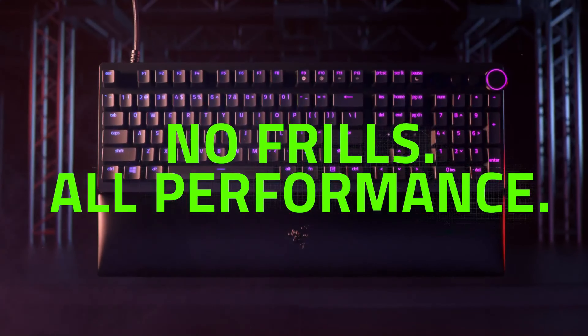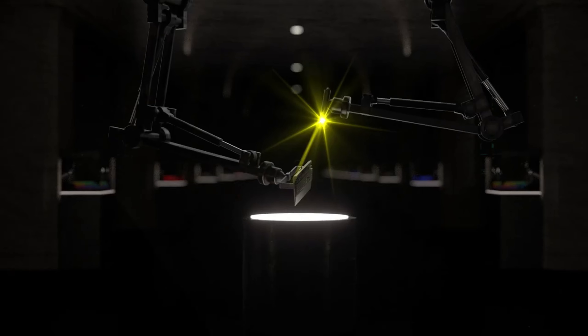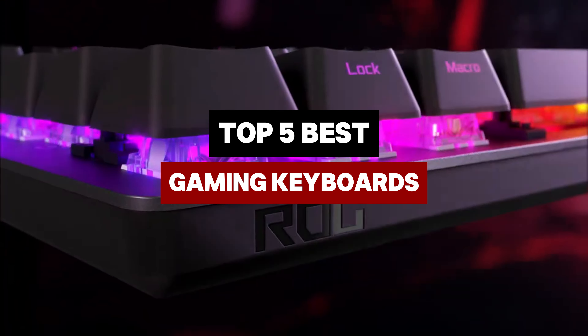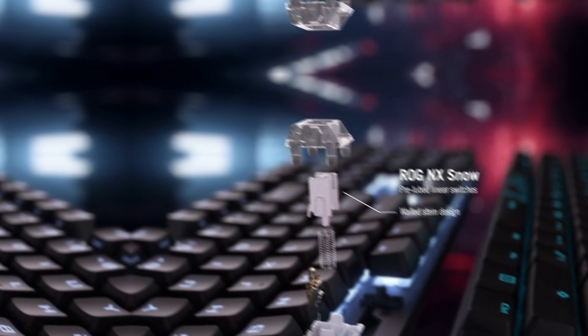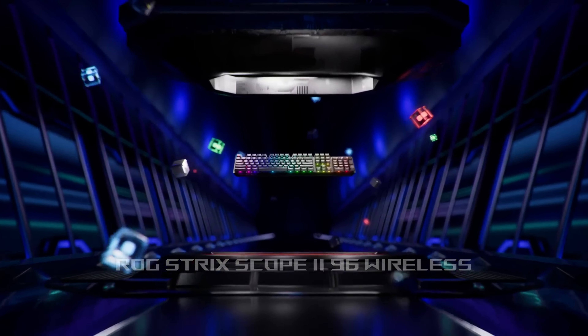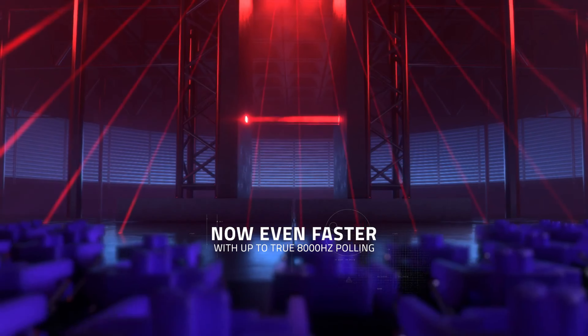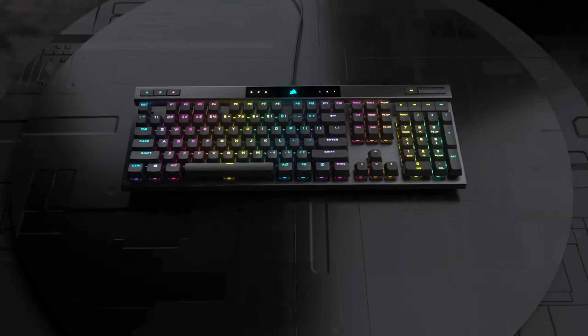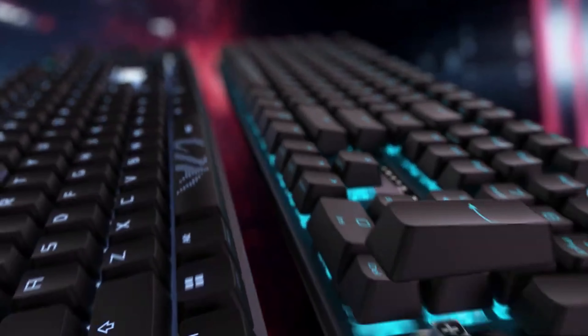Are you ready to elevate your gaming experience? The right gaming keyboard can make all the difference in both performance and comfort. In this video, we'll explore the best gaming keyboards available today, highlighting features such as responsive key switches, customizable lighting, and ergonomic designs. Whether you're a casual player or a competitive gamer, there's a perfect keyboard for you.